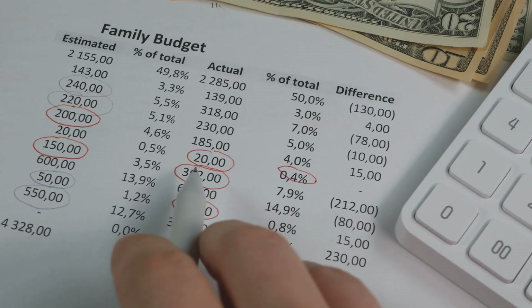Hey there! If you're running a junk removal business, you already know that managing finances can be a bit overwhelming. But guess what? Budgeting is your best friend. Let me explain why.